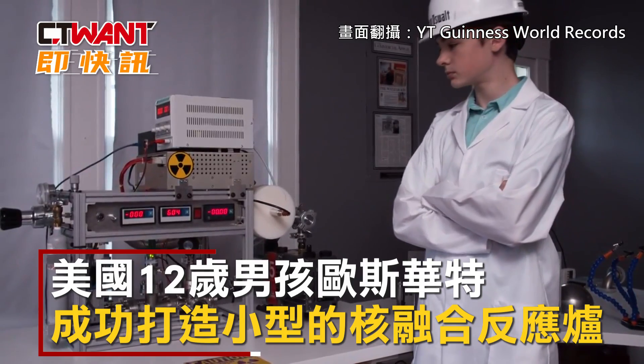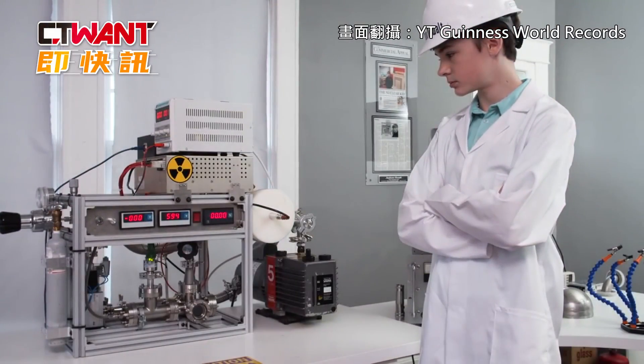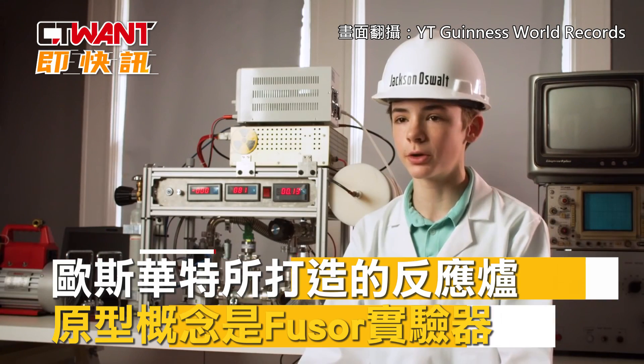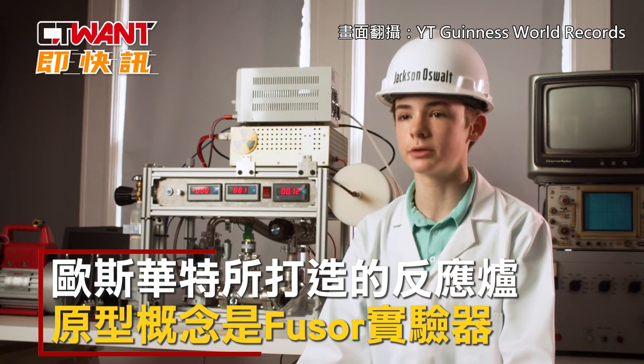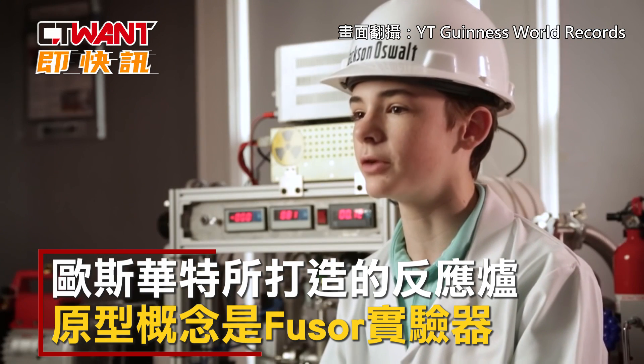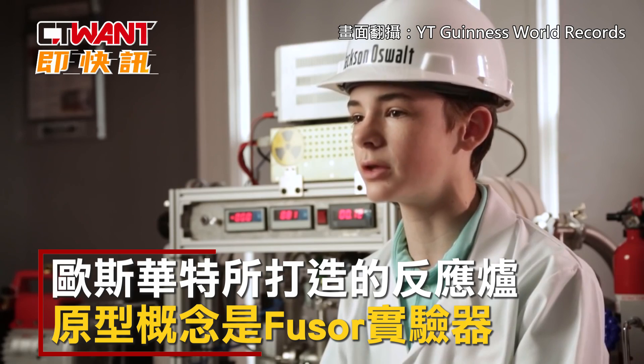I've been working on this project for about two years, and about a year and a half to originally achieve fusion. This project was very complicated. I'd say the hardest part was figuring out how to make the seal airtight on the chamber, so I spent about half a year trying to get the seal correct so that it wouldn't leak out.